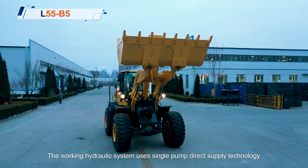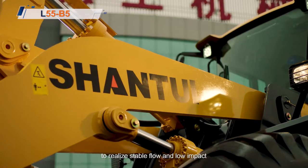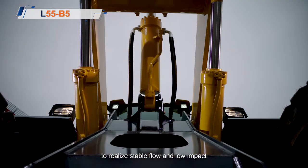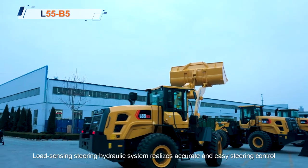The working height hydraulic system uses single pump direct supply technology to realize stable flow and low impact. The load sensing steering hydraulic system realizes accurate and easy steering control.